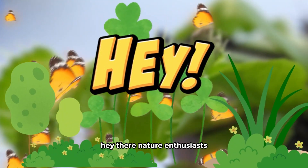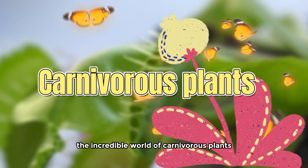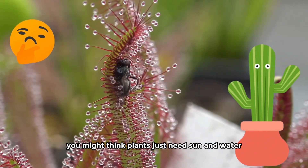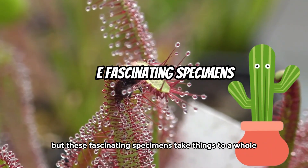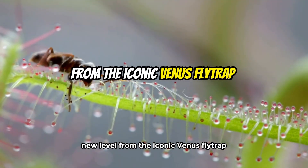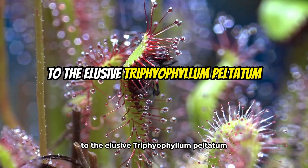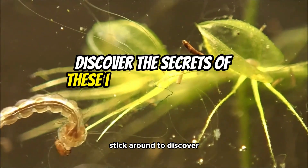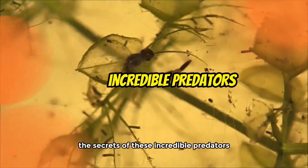Hey there, nature enthusiasts! Today we're diving into the incredible world of carnivorous plants. You might think plants just need sun and water, but these fascinating specimens take things to a whole new level. From the iconic Venus Flytrap to the elusive Trifiophyllum peltatum, we've got it all covered. Stick around to discover the secrets of these incredible predators.